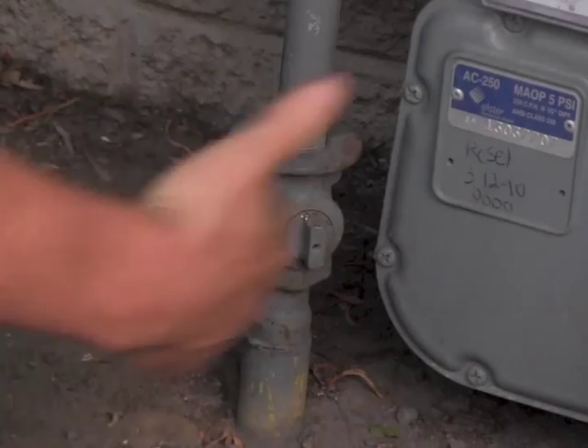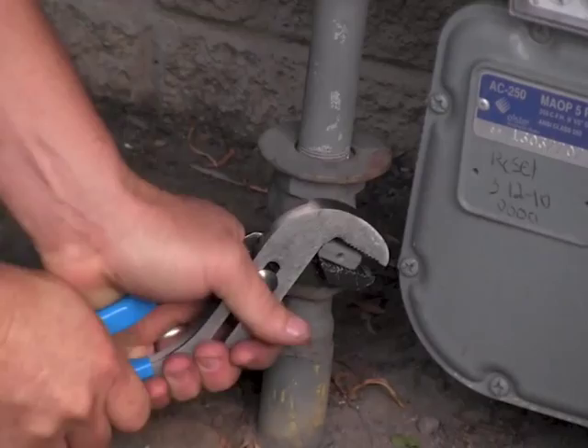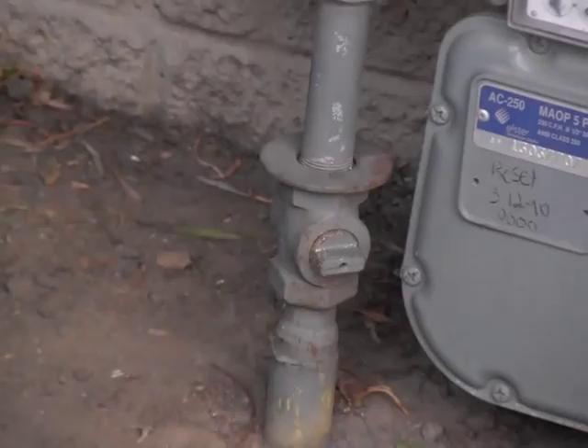So grab your pliers and all you're going to do is take it from a vertical position into a horizontal position. Like that.